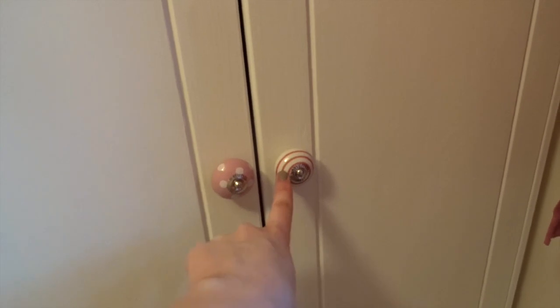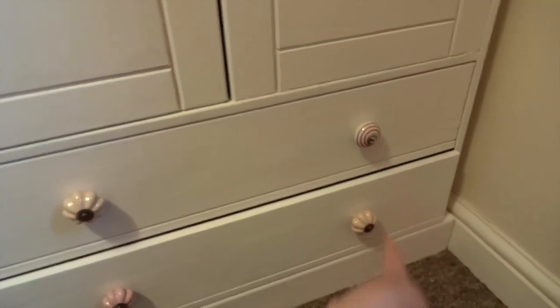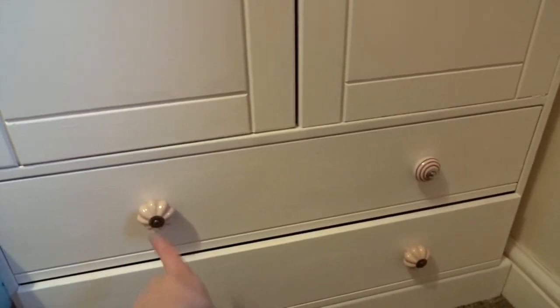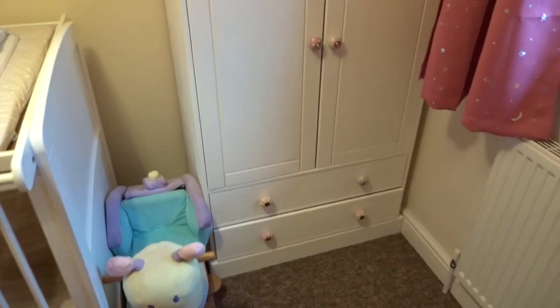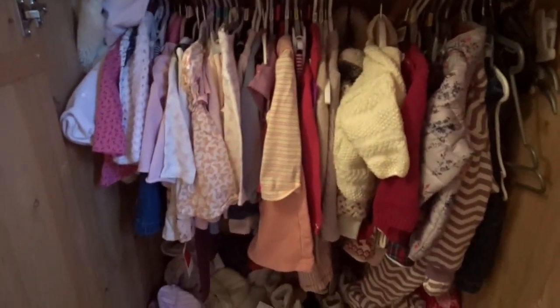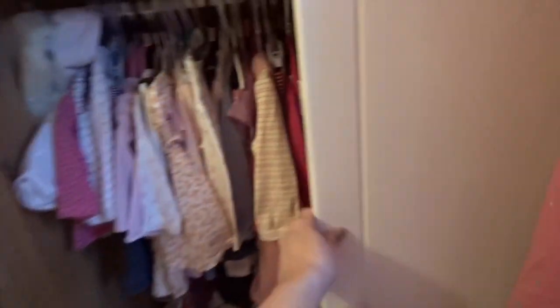This is her wardrobe here. I actually upcycled this myself — I painted it with chalk paint, so it was just pine before and I painted it white. Then I got some doorknobs from eBay — I've got a spotty one, a spiral one, a peachy cream, a pink, and a peachy cream. So that's her wardrobe. I didn't paint the inside though, but she's got all of her clothes in there already. Most of them are from Sienna and then some new bits as well.